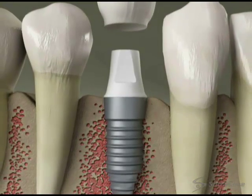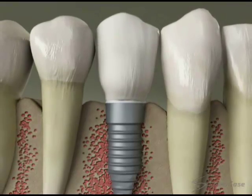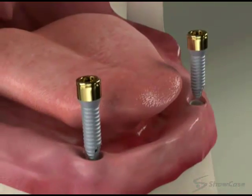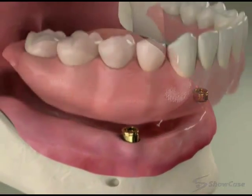Custom-fitted artificial teeth are secured to the implants, which hold the teeth firmly in place. Some restorations, like single crowns and bridges, are not removable. Others, like many full-arch dentures, can be removed for sleeping and cleaning.